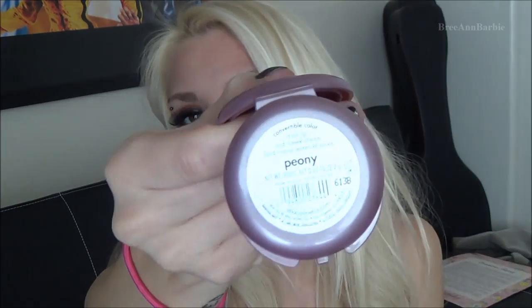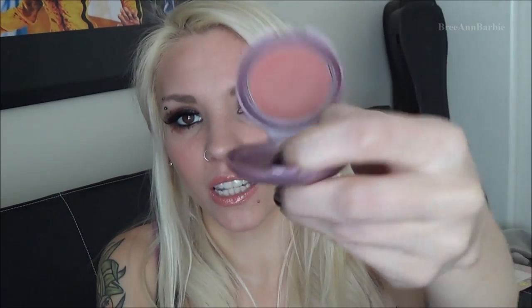I received the Stila Convertible Color, which can be used as either a blush or lip color. I already used it — this one is in Peony. It's really really pretty.